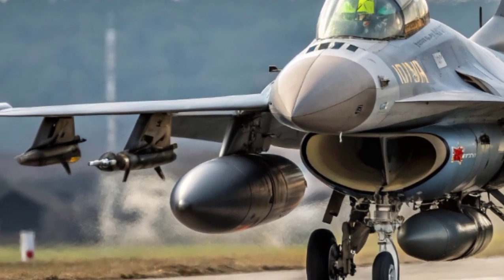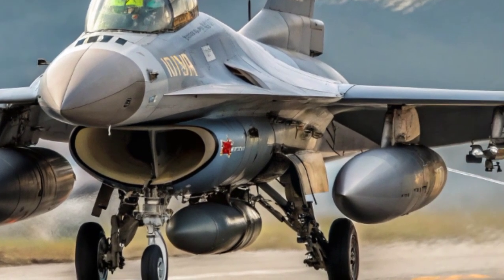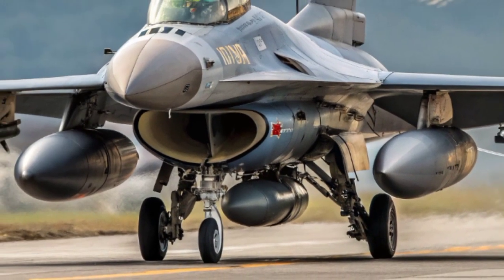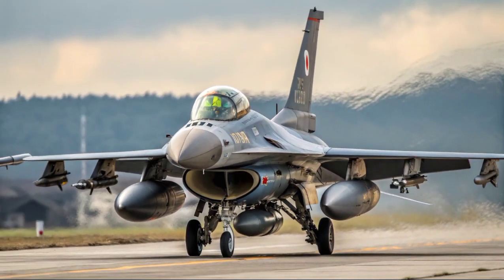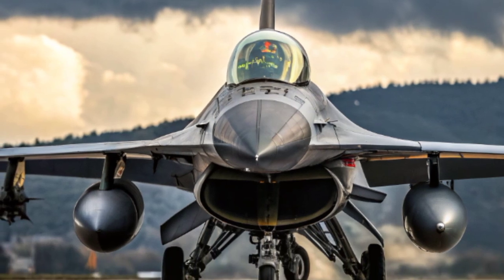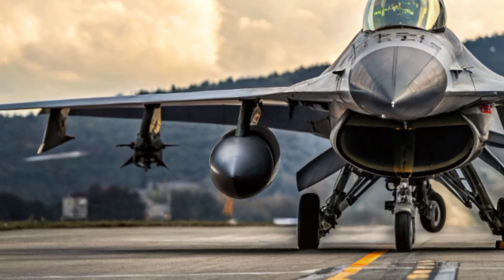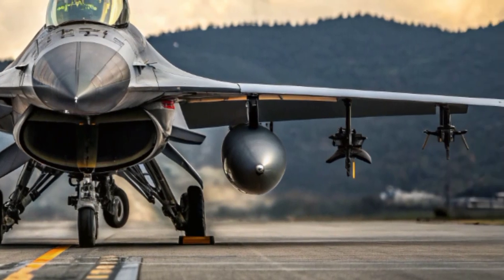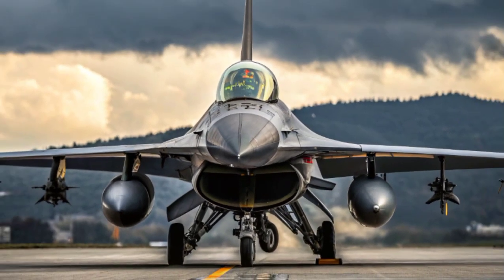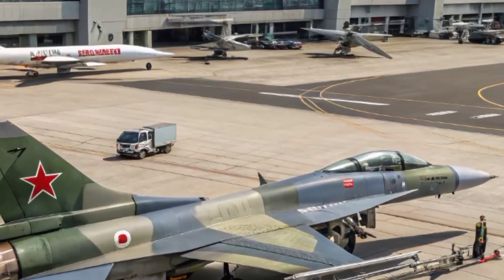The project for the F-2 began in the 1980s, when Japan needed to replace its aging F-1 fighter jets. The nation was looking for a multi-role aircraft capable of handling air-to-air engagements while also excelling in maritime strike missions, especially since Japan's geography makes it highly dependent on sea lane protection. The United States initially offered Japan the F-16, but instead of simply adopting it, Japan decided to work with Lockheed Martin to co-develop a fighter uniquely suited for its strategic needs. The result was the Mitsubishi F-2, which entered service in 2000.